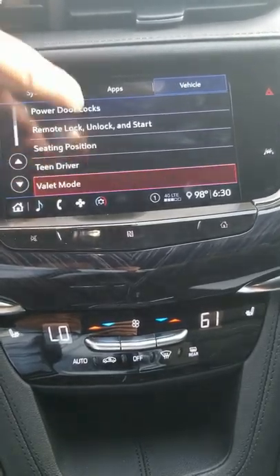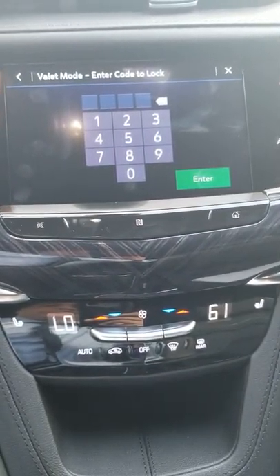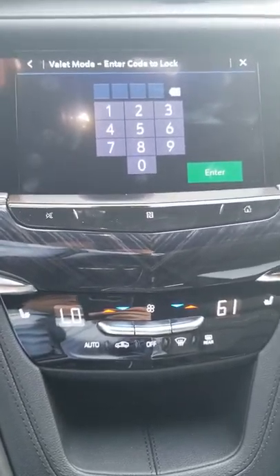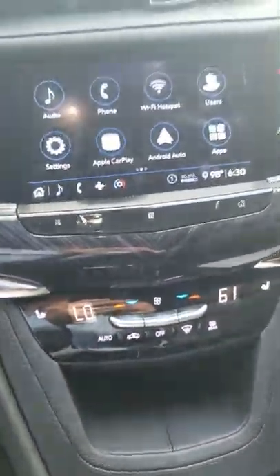There's every kind of setting you could ever think of for the interior. You can even set for teen driver and valet mode, which is great — going out to dinner and you don't want somebody to mess with your settings. I mean, this is virtually a computer. You can lock it up so nobody can mess with it. Pretty cool.